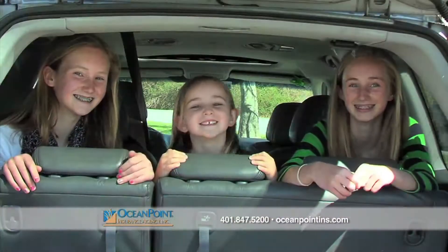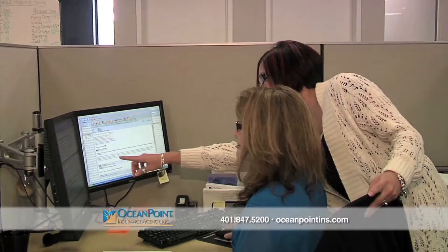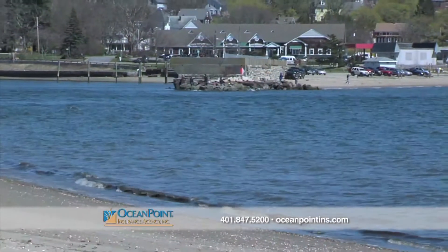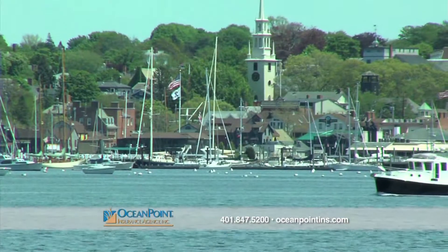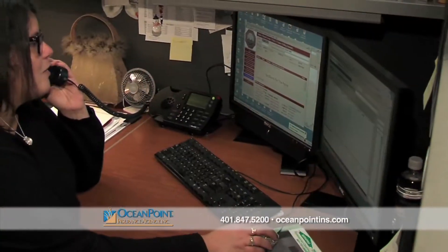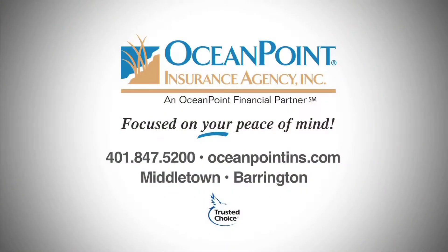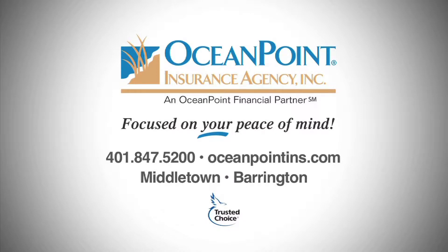Insurance is about more than your vehicle — it's about protecting what's most important to you. At Ocean Point Insurance Agency, we represent several of the top rated insurance carriers, so we're able to provide you with the best rate and the coverage that fits your needs. With offices in Middletown and Barrington, our experienced agents will work with you to design a customized plan for your lifestyle. Call us today for a free quote and the guarantee that you will receive the protection you need at the right price.